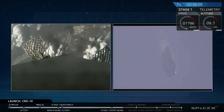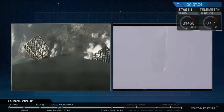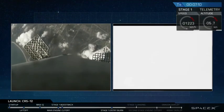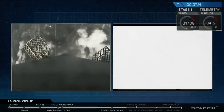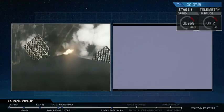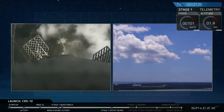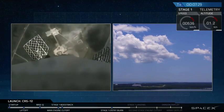In about 10 seconds, that center Merlin engine is going to ignite once more and set the rocket down as gently as possible at the pad at LZ-1. Landing burn has begun. On the left-hand side, you can see the first stage approaching the pad, and on the right-hand side, you see the pad shot. Let's watch it land.